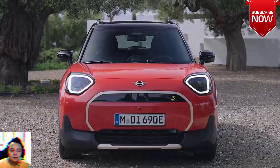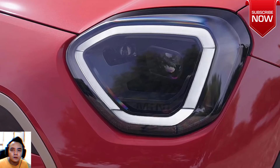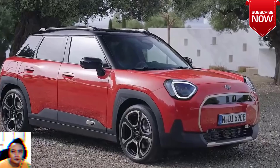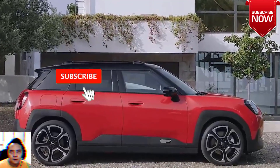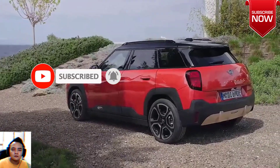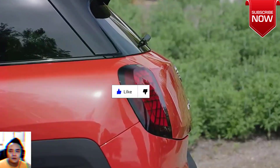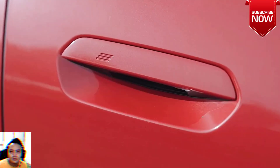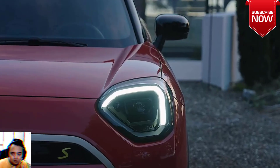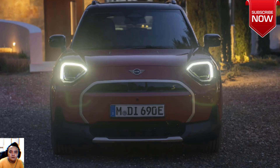Mini Aceman is a tiny EV with a cheeky design inside and out, retaining much of the same funky look as the Aceman concept. This new electric-only model fits between the standard Cooper hatchback and the Countryman SUV. Mini has revealed the Aceman as a new electric-only production model that looks much the same as the concept car. It's always nice when a concept car design translates well to production, and that's exactly the case here.